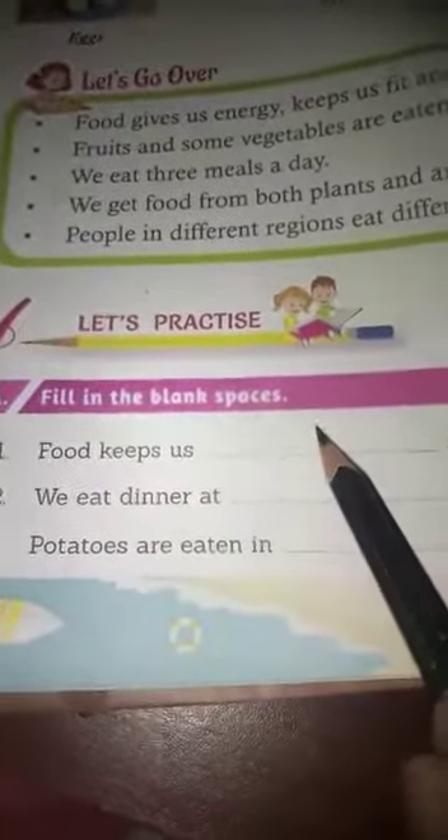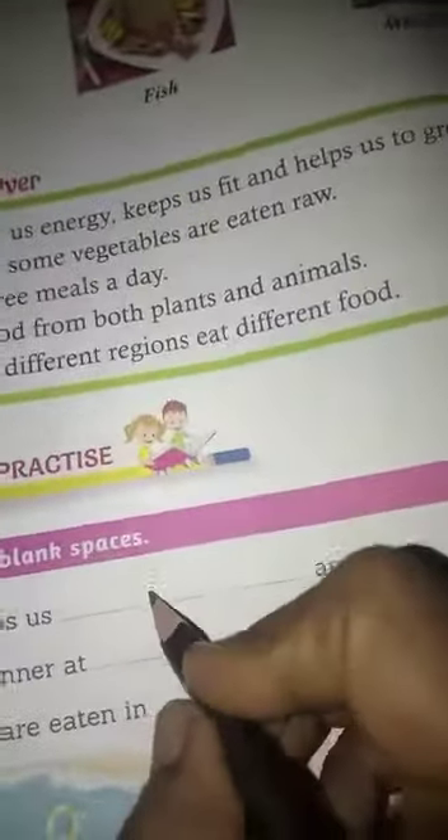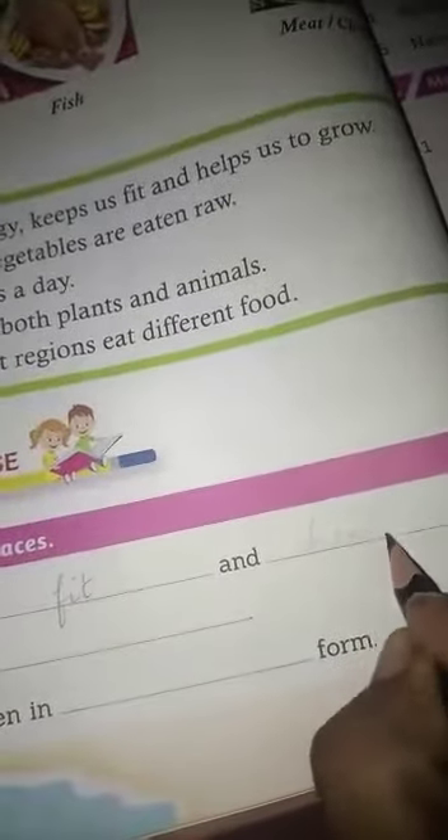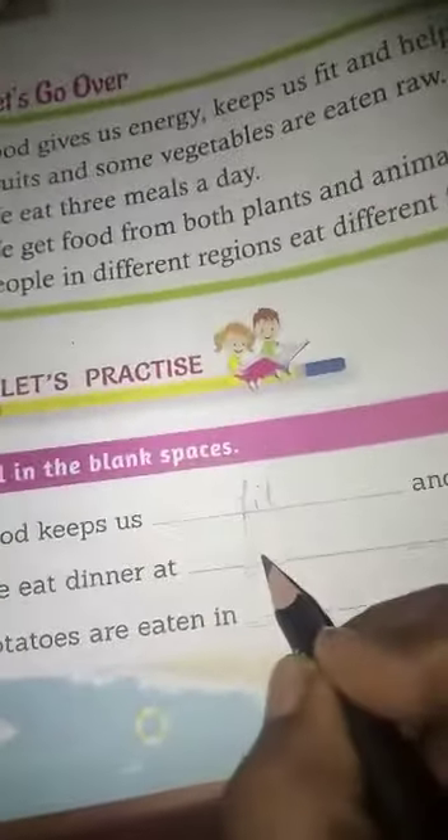Fill in the blank space. First one: food keeps us — fit and healthy. Second: we eat dinner at night. Three number: potatoes are eaten in — cooked form.